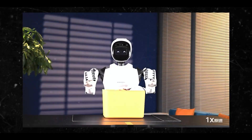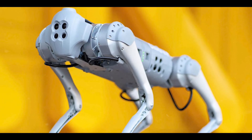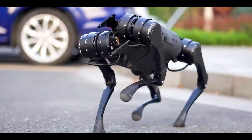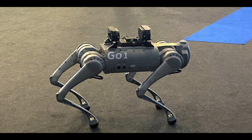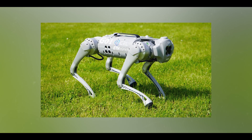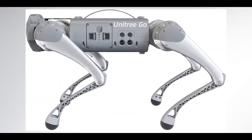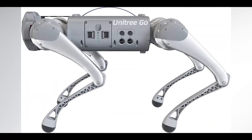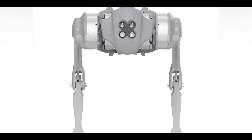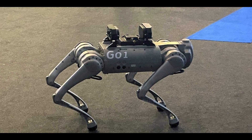You have the Unitree Go One, and this new AI humanoid robot from Unitree significantly undercuts the price of competitors while offering advanced capabilities and impressive stability. It employs imitation and reinforcement learning for high-precision tasks, including dexterous manipulation such as grasping and controlling objects with remarkable finesse. These innovations reflect a growing trend in robotics where companies are not only enhancing physical capabilities but also integrating advanced AI to enable more complex interactions and tasks.